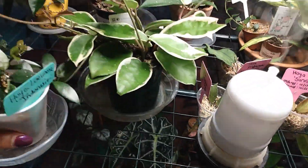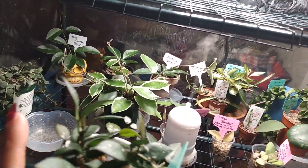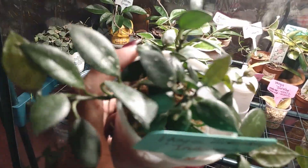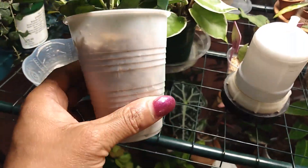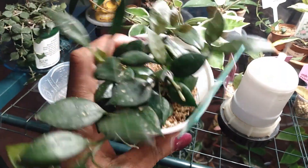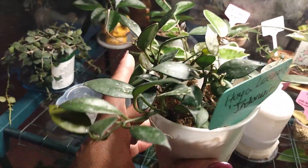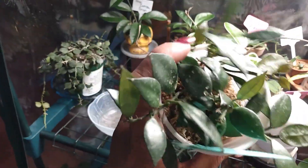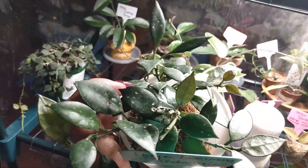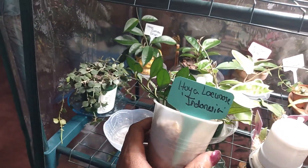Next up is my Hoya Lacunos Indonesia. I picked this up from Peppers and it was extremely slow-growing at first. I had to figure out the medium it preferred, and it loves sphagnum moss and Orchid Mist. As you can see, it's put out a lot of new growth, so I'm going to keep it in sphagnum moss forever because it loves it so much. It really doesn't like soil in my care. Great Hoya — I'm glad I picked it up.